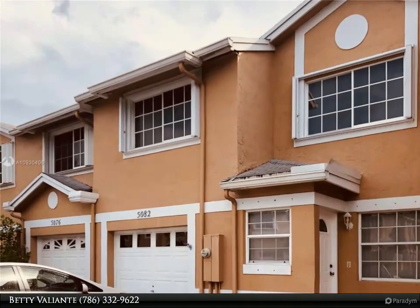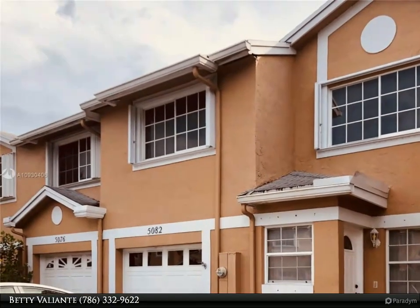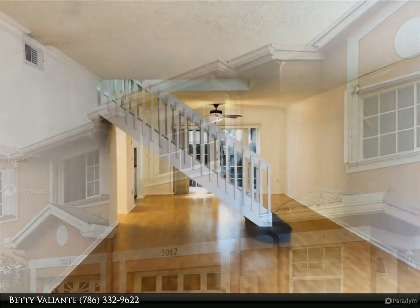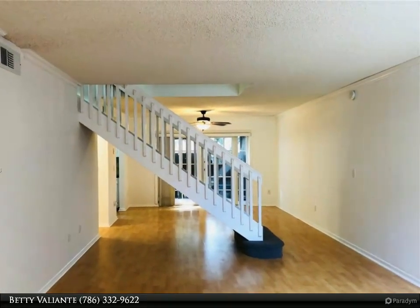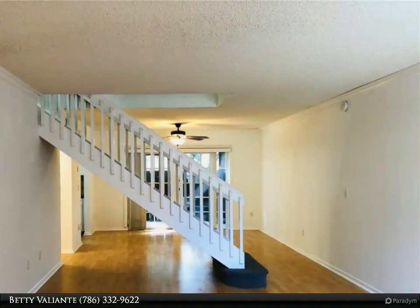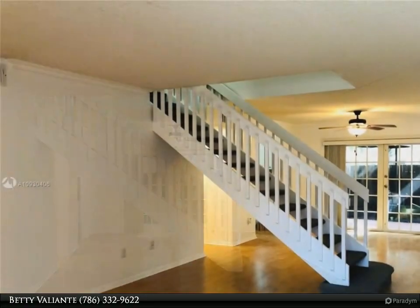This Beachfront Realty Incorporated property video is presented by Betty Valiante. Nicely maintained and freshly painted three bed and 2.5 bath townhouse with a converted garage. Entrance has a coat/storage closet and leads to an airy living area.